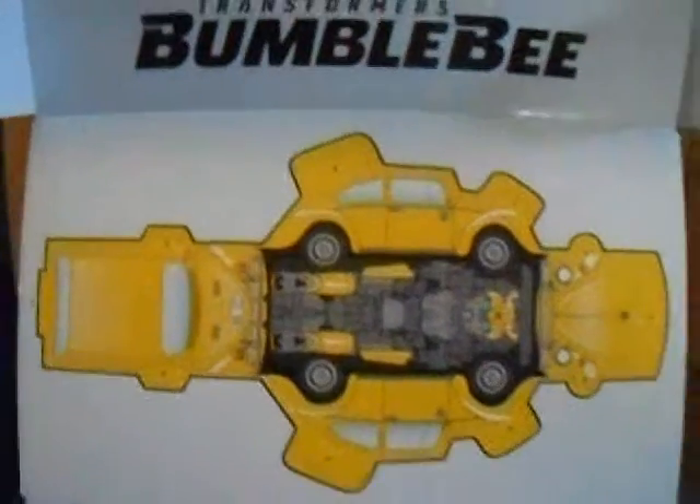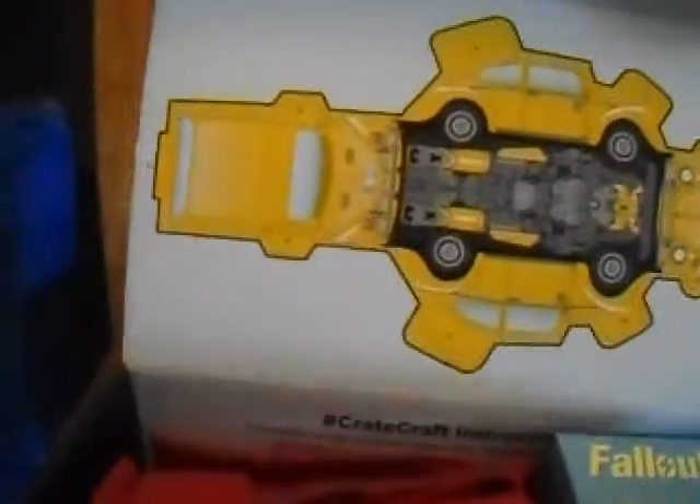Let me get this open. You get to meet Bumblebee! My nephew is going to flip out — he loves Bumblebee Transformer.